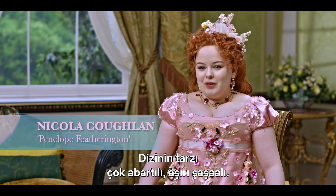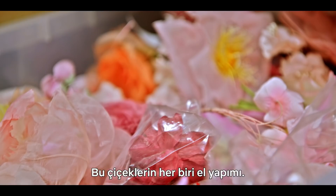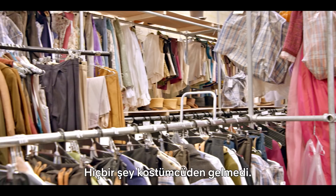The style of the show is so over the top, so gorgeous. They have a warehouse full of costumes. You pick out any random dress and the detail on it — each one of these flowers on this dress is handmade and embellished. All the jewelry is handmade and put together. I think there are close to 7,500 pieces of wardrobe made just for Bridgerton. Everything you see is bespoke, made for the show. Nothing comes from a costume house.